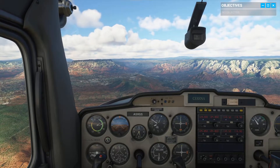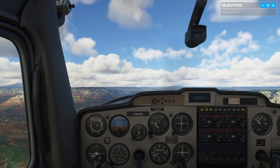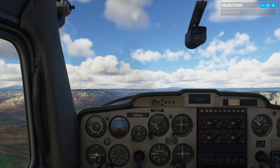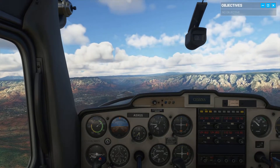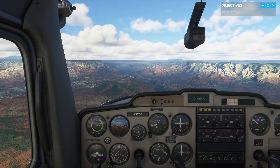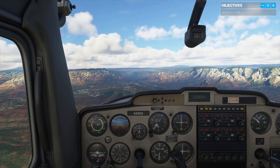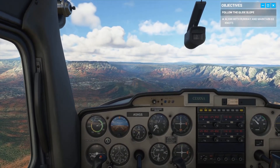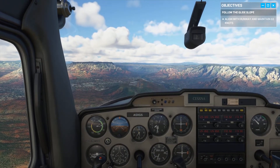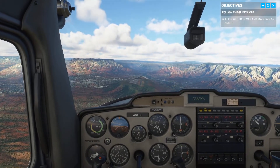So we're going to put the plane down a little bit, just going to trim it down a little bit. We're on the glide slope now. Maintain speed around 65 knots, change your pitch if you need to, and keep your aim point on the runway number.